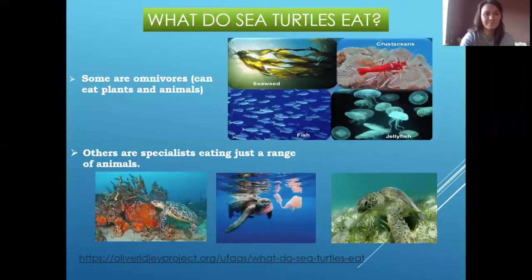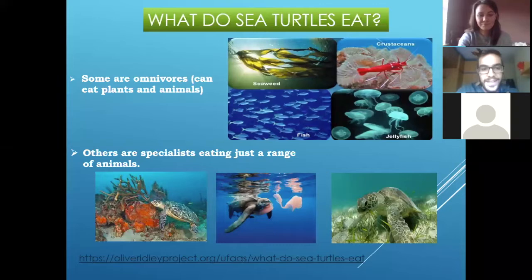Because if the leatherbacks stop feeding on jellyfish because they disappear, jellyfish won't have a predator. And that means jellyfish will start reproducing a lot, and that's really, really hard for the ecosystems and really wrong and hard for us.